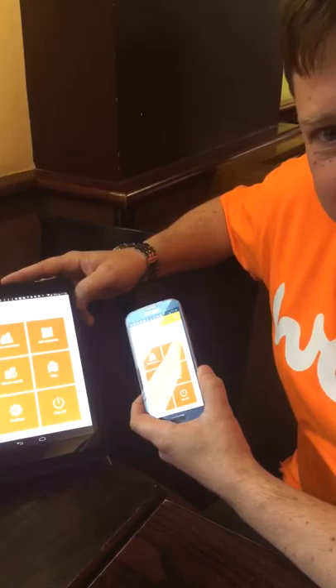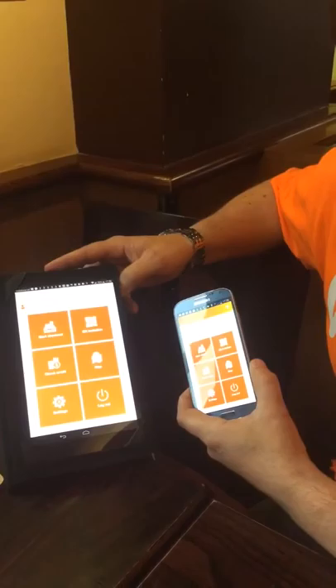Today Stuart is going to show us on both the Pulse terminals on his phone and also the terminal itself how it actually works on cashback and even paying with cash. So that's what we're interested in. Go on Stuart, it's all yours now.